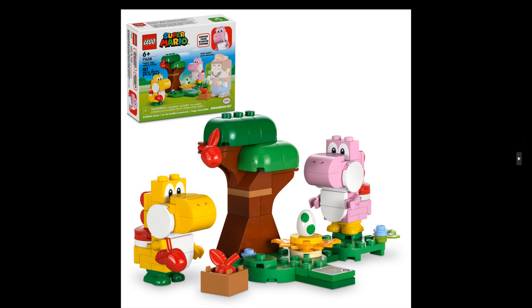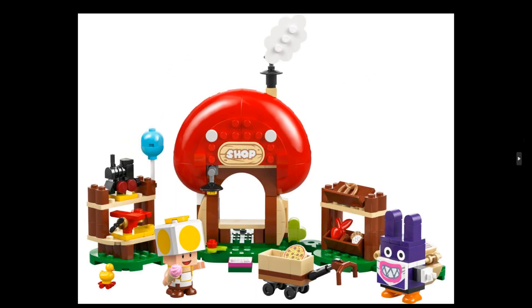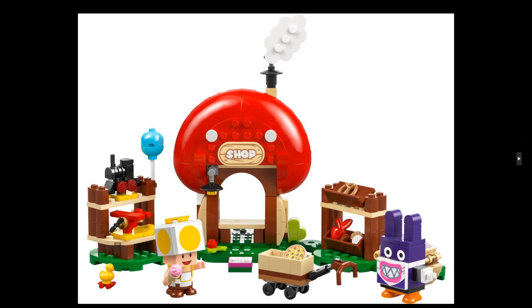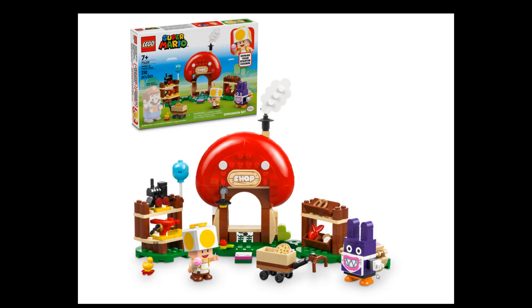Next we have set 71429, Nabbit at Toad's Shop expansion set — 230 pieces and $20 US or EU, so the price is not bad. I do like this shop; the sign, an airplane, a locomotive, and food are all here. It's a nice little set and the price range is really not that bad.